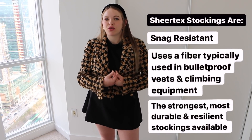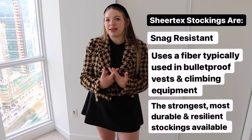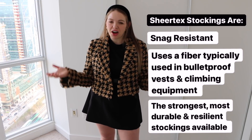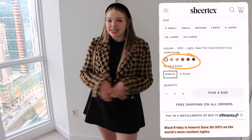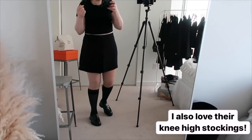Sheer Tex created a polymer and a fiber that is normally used in climbing equipment and bulletproof vests — that's how they made these incredibly resilient stockings. They have a 90-day guarantee, seven different sizes, and six different nude colors, so they're very inclusive. If you want to watch my full review where I talk about the different shapewear stockings and color ranges, I'll link that above and below.